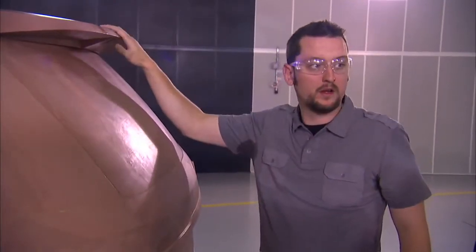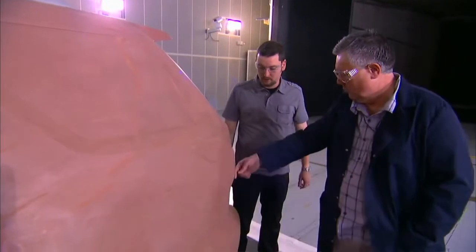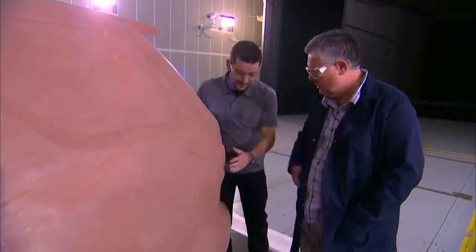We start early in the program doing our analytical work. At that point in time, even before we have themes or anything from the studio, we're already trying to establish the right proportions for the vehicle and the right angles. It was clear from the outset with the fuel economy target that we had that we had to have a lot of design help.